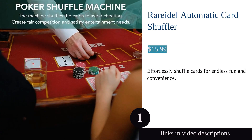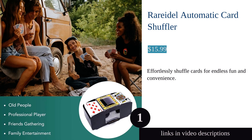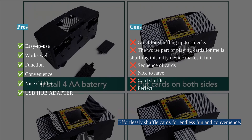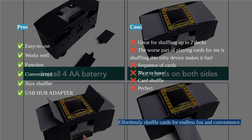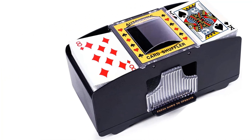The Rare Idol Automatic Card Shuffler is a game-changer for card enthusiasts. This battery-operated shuffler is fast and easy to use, making it perfect for poker and more. Its portability and versatility make it ideal for both beginners and pros.